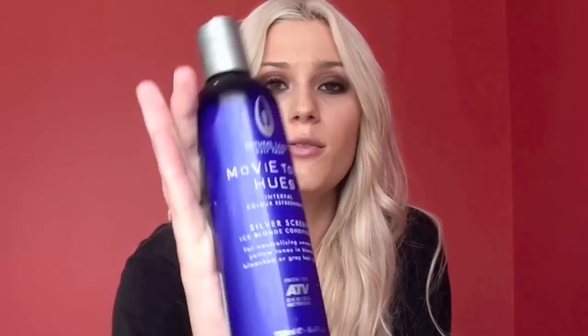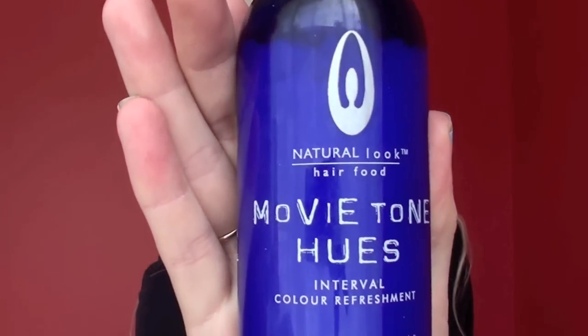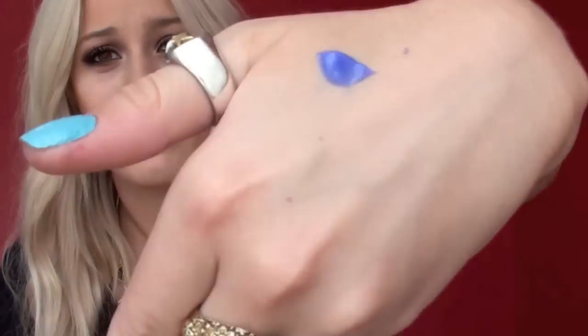Next hair product is Movietone Hues — it's a purple conditioner, and I have never found a purple conditioner that is literally this purple. It is like the most purple of the purple. Usually you find purple shampoos that are that pigmented, but not conditioners. I have a Joico one, and it is like half as purple as this is.